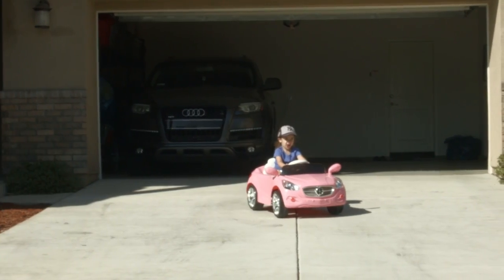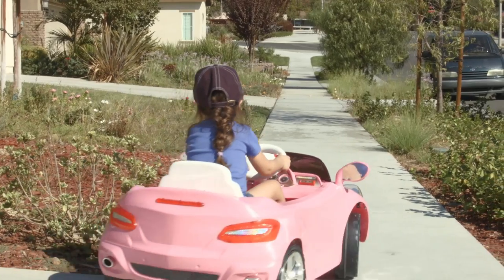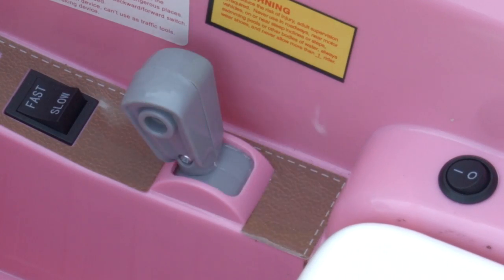The dual control option lets parents control the ride-on with the included controller, or let little ones do the driving with the steering wheel and foot accelerator. Beside the seat are switches for the power, speed, forward and reverse.